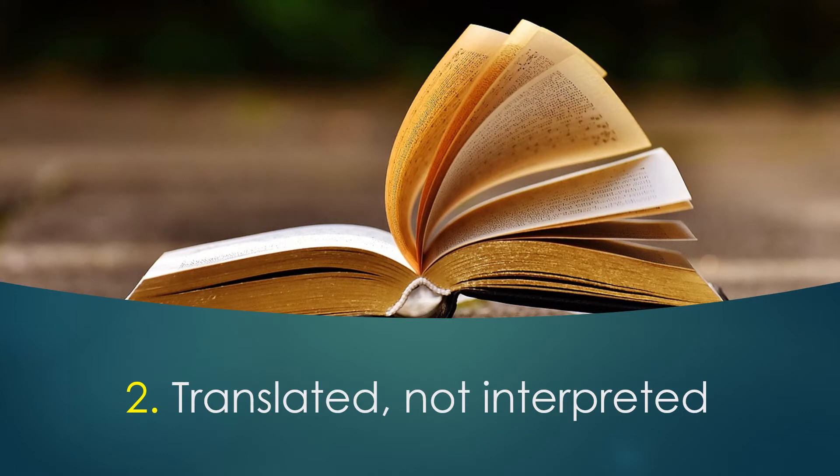Number two. The Authorised Version is translated, not interpreted. The translators sought to only translate the scriptures from the original languages. Many modern versions permit the translators to be looser in their translation and add their own interpretations.